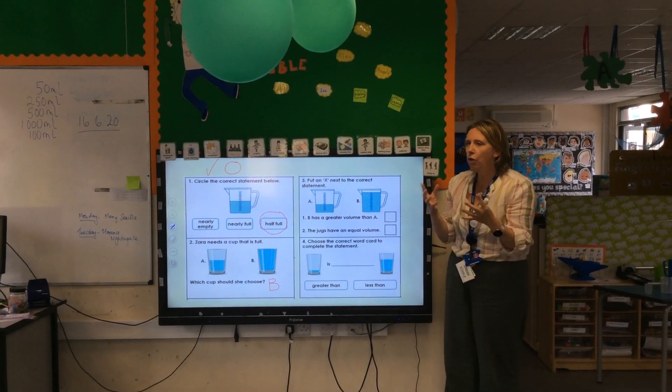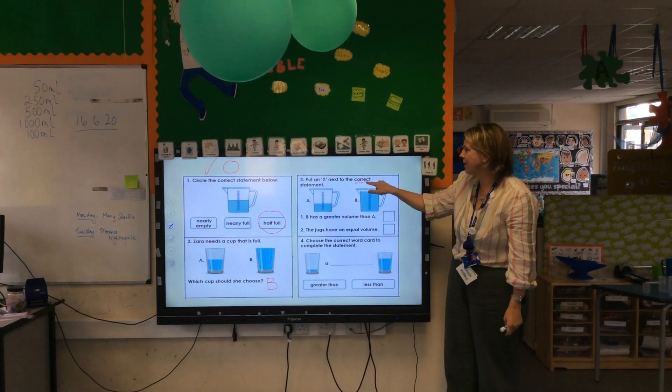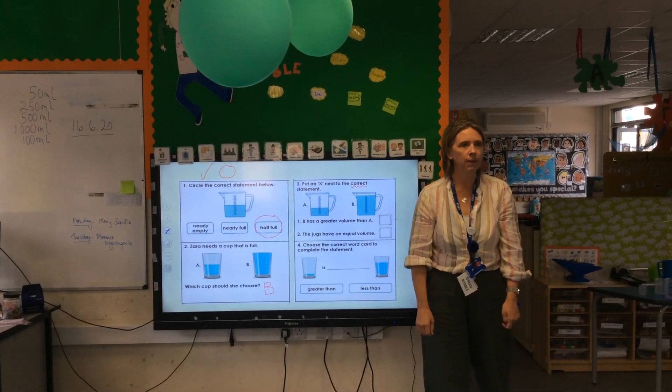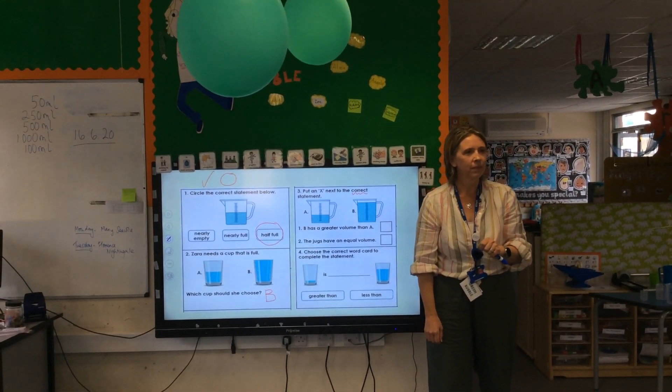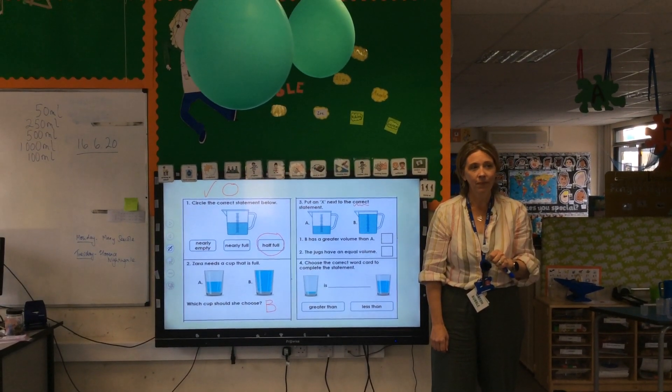Put an X next to the correct statement. We had this yesterday. What does correct mean? What does it mean? Correct means, like, something like you get correct.